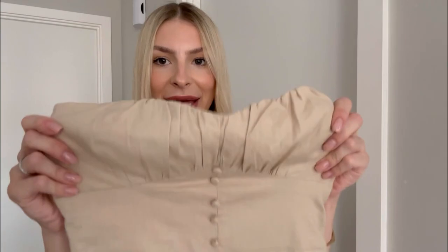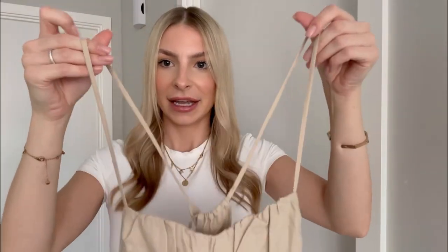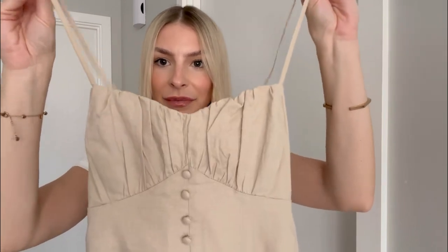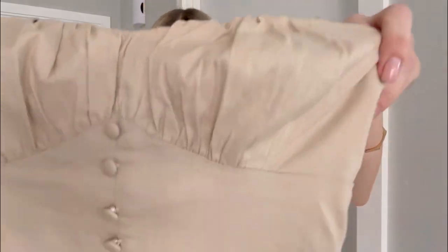The second dress is actually a really nice linen dress, and you guys know how I feel about linen — my favourite fabric, the best for the summer. This is like a mini dress with these spaghetti kind of straps. Nice and tight here in the chest area. Really cute buttons.